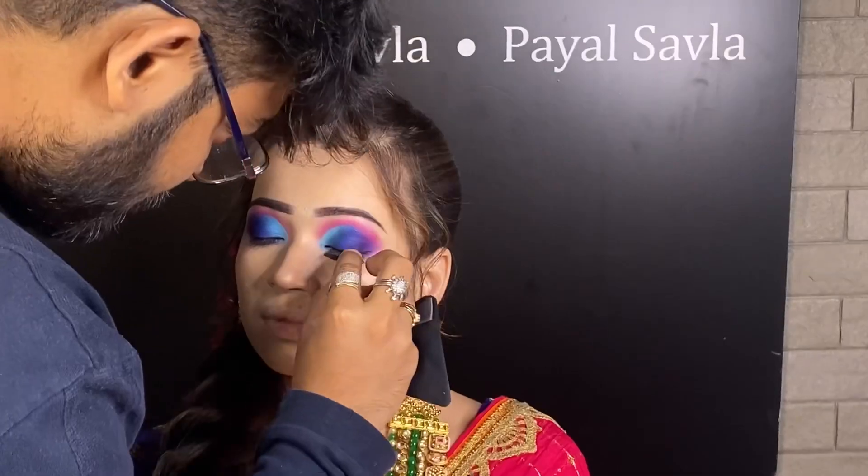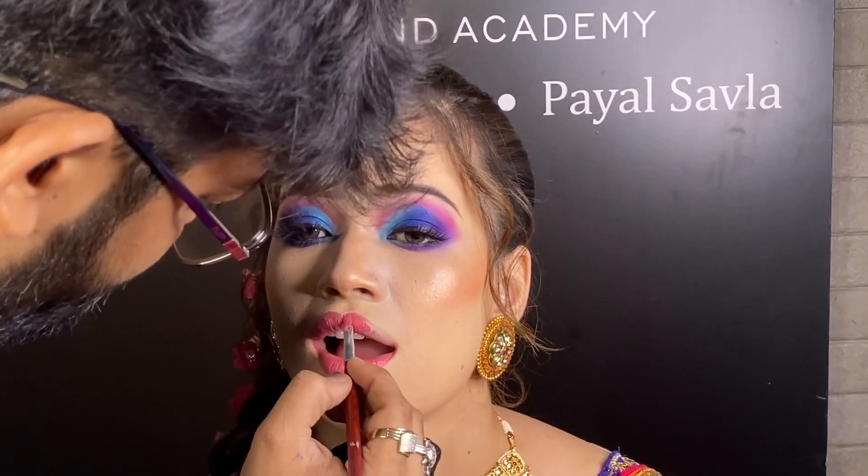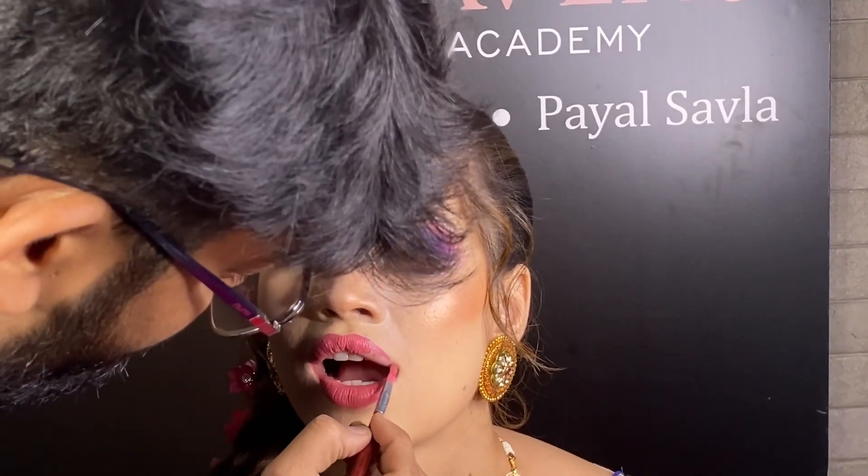then don't forget to subscribe to our channel, and also do like, comment and share. Now we are using lipstick to complete the look.